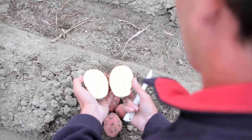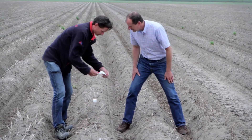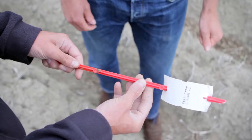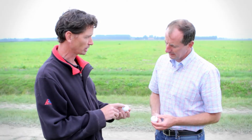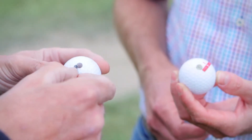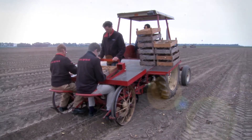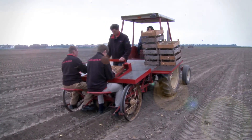In the past, we used labels that we just pushed into the ground. Putting these in the field was a lot of work, and they often got damaged or became impossible to read. So we've come up with a great solution: a golf ball with an RFID chip. When we plant the potatoes, we plant a golf ball in each section of the field. Each section has its own golf ball with its own number.